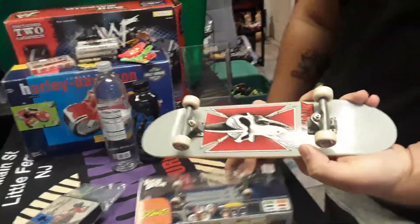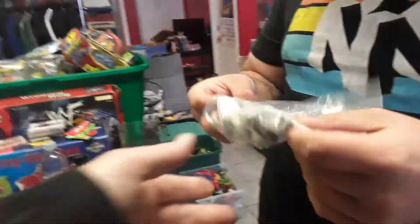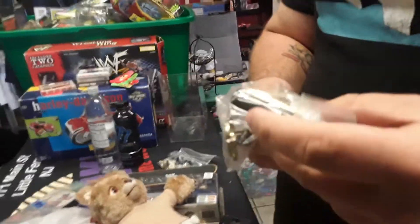Two Tony Hawk blow molds — both good. He considers selling them as a lot. Also inspects a Teddy Ruxpin with a small stain, a snowboard, and some spinning toy parts. The car is probably worth $5 to $10.